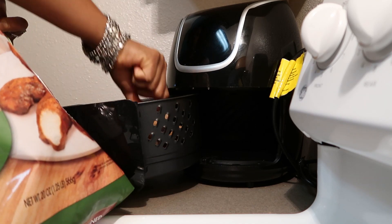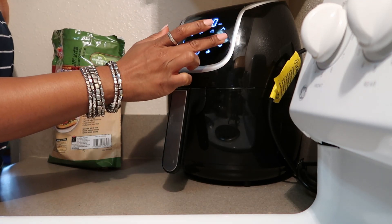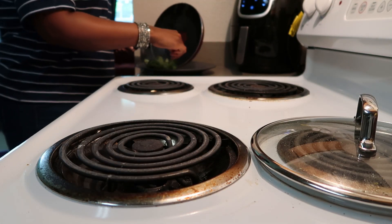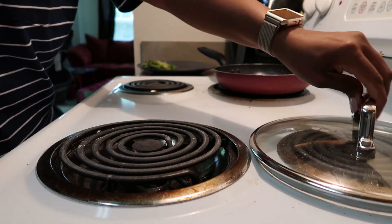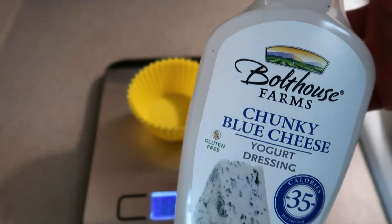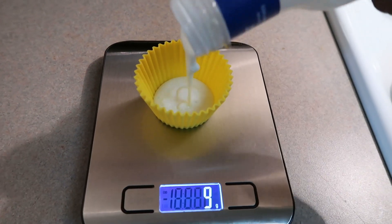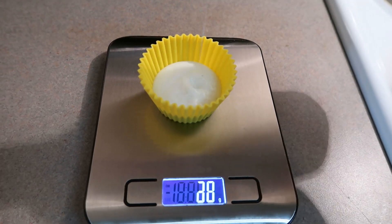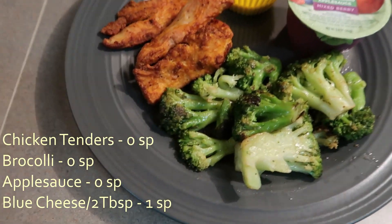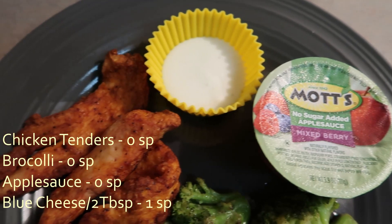Once my broccoli was complete I put it on the plate, then measured out my Boathouse chunky blue cheese for dipping sauce with my chicken tenders. Once the tenders were done I plated everything, and my whole plate was only one point for the blue cheese.